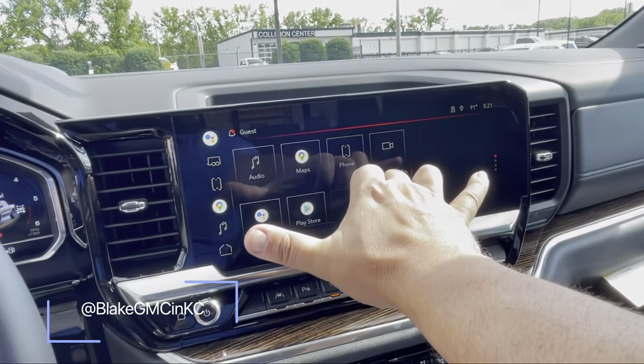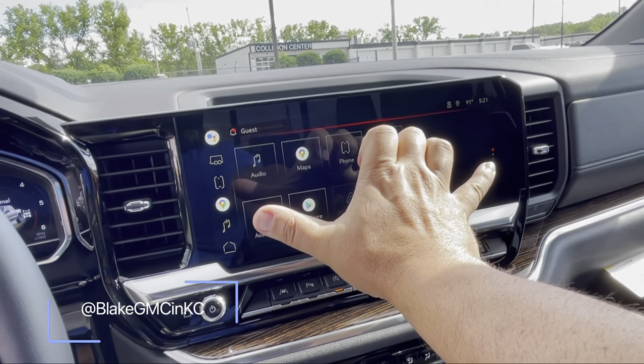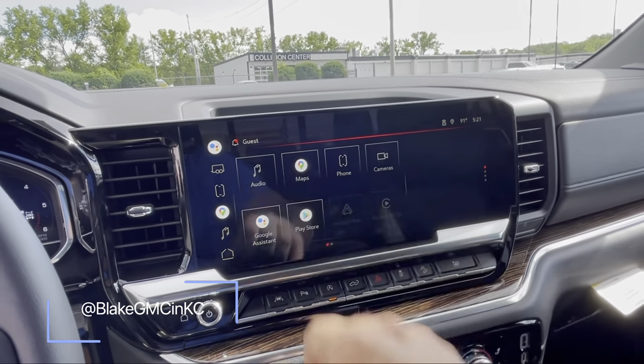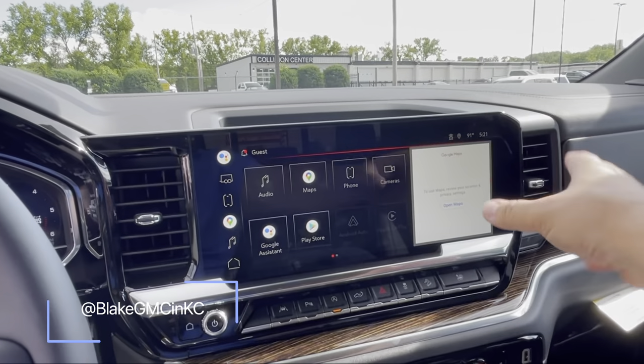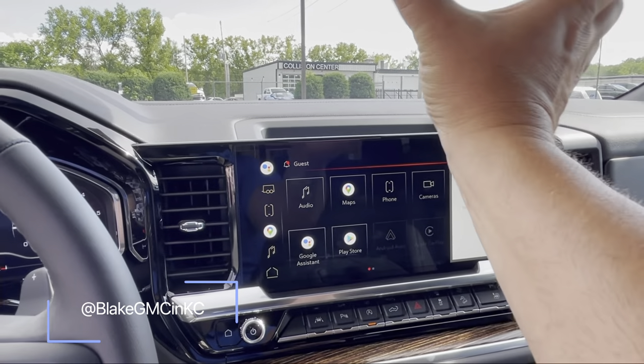The screen is wide — I'll have to look at the description to see the exact width, but it's big. It's attached to the dash as opposed to some screens that just stick on top.